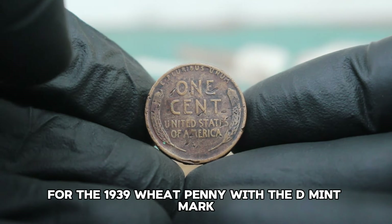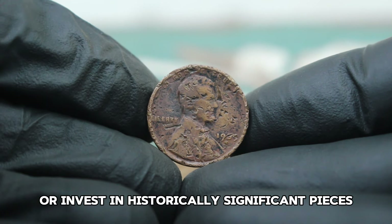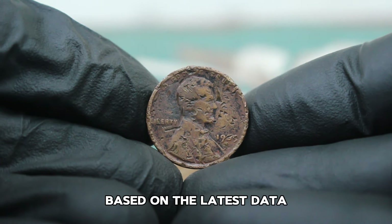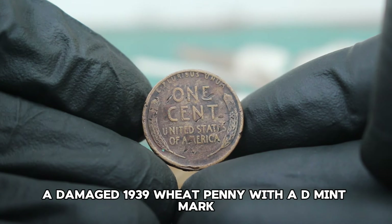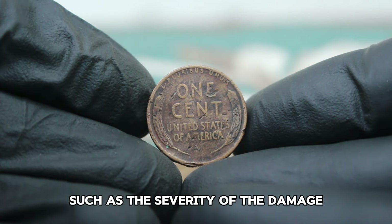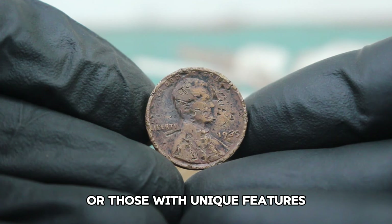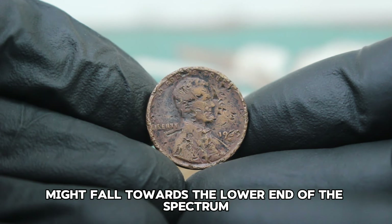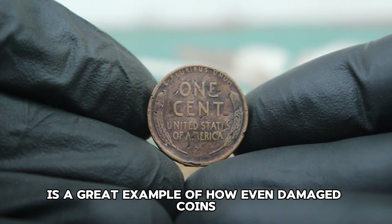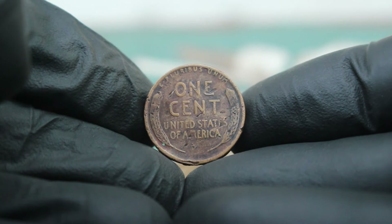For the 1939 wheat penny with the D mint mark, damaged examples are less common and can attract attention from serious collectors looking to complete their sets or invest in historically significant pieces. The wide range in value is influenced by factors such as the severity of the damage, the overall rarity of the coin, and current market demand. Coins with less visible damage or those with unique features may command higher prices, while those with more severe damage might fall towards the lower end. Despite the damage, the coin's historical significance and rarity can make it a valuable addition to a collection.